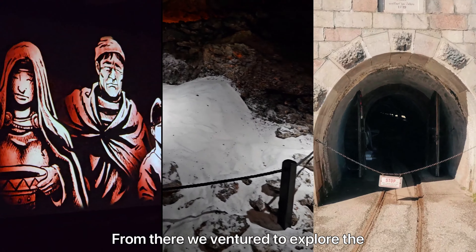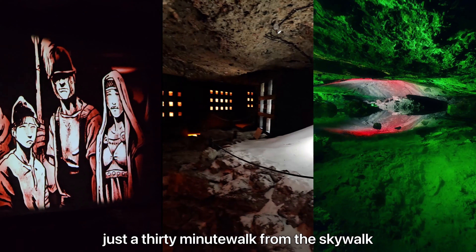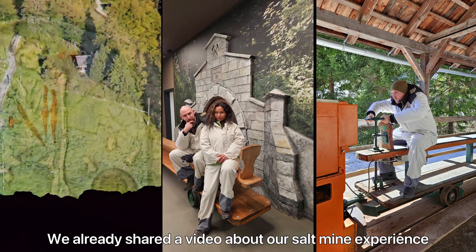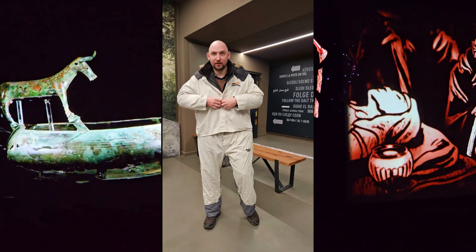From there, we ventured to explore the world's oldest salt mine, just a 30-minute walk from the Skywalk. We've already shared a video about our salt mine experience, so be sure to check it out if you're interested.